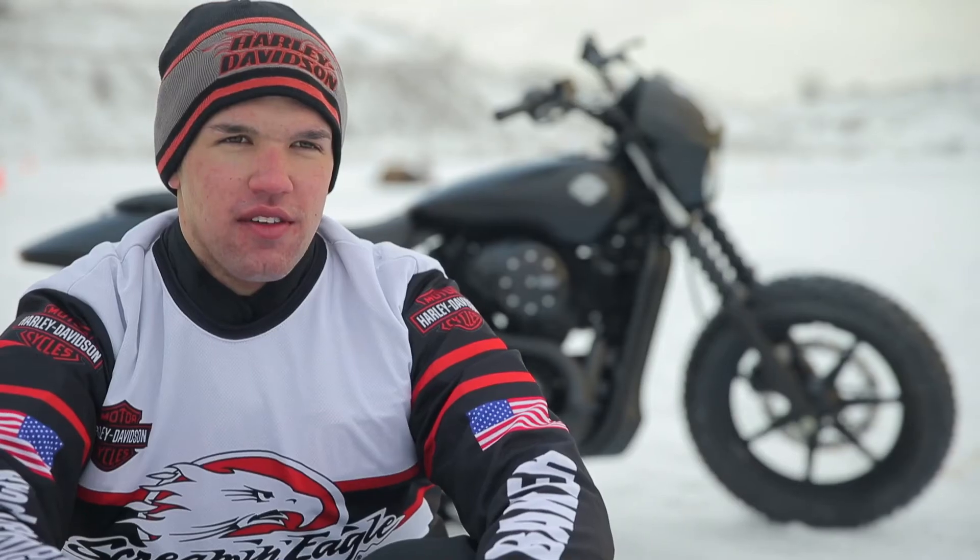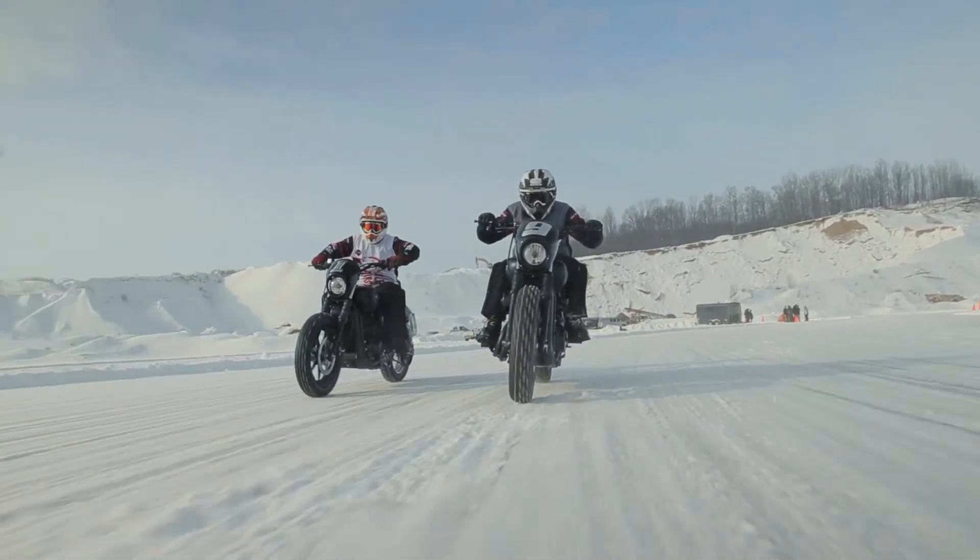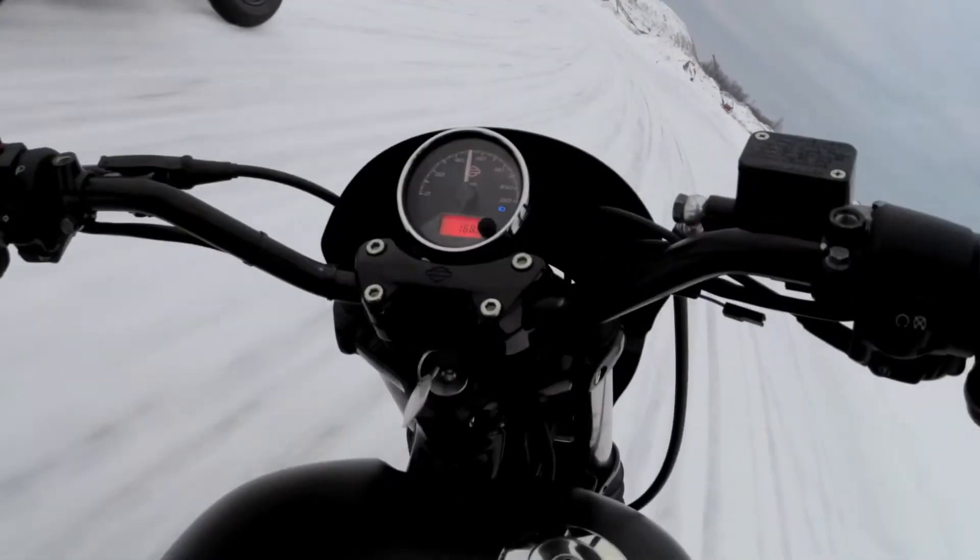The Harley Davidson Street 750 is an amazing bike. I had a lot of fun riding it — it actually handled really well for being a stock motorcycle.